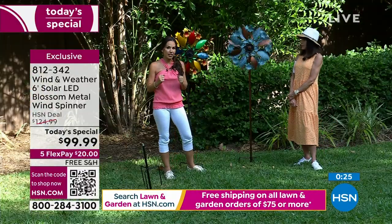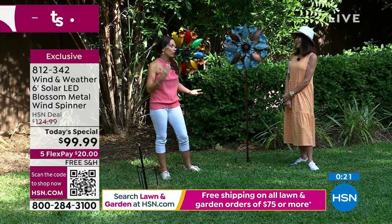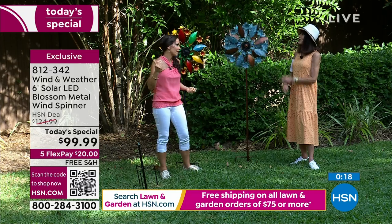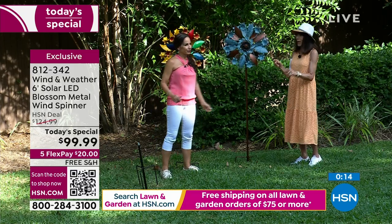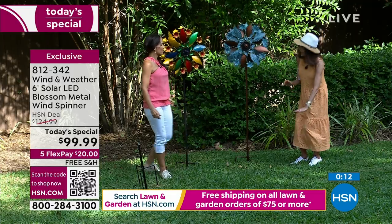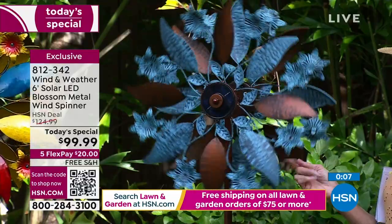I get really excited that we can offer you this price through HSN for something that is very high-end boutique art-show quality. I was in a little store recently and a tiny spinner with a couple of flags — itty-bitty, teeny-tiny — was almost $60. So $99.99 for six feet is an incredible buy.